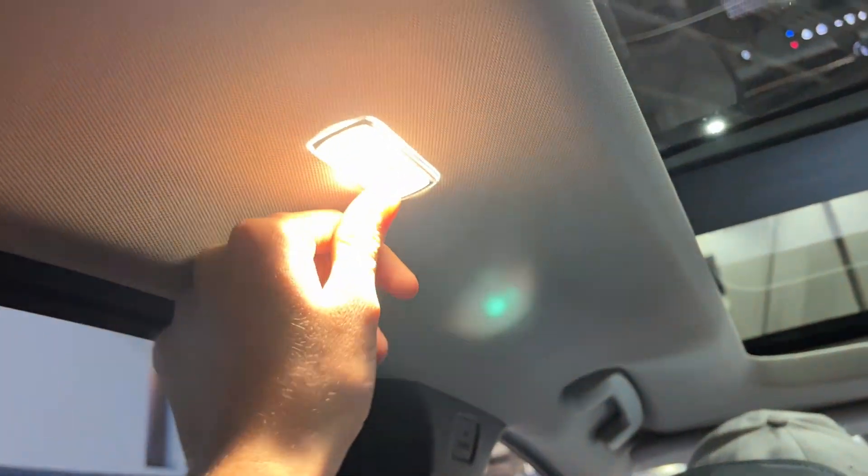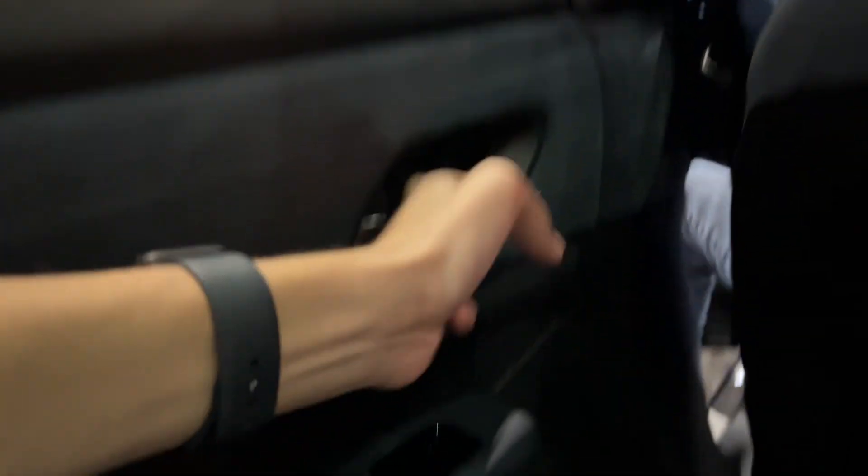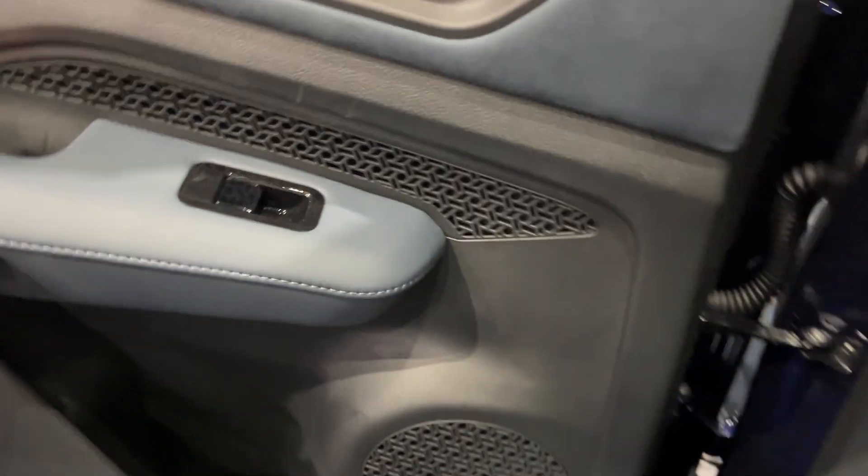There's an armrest and cup holders, interior lights, and rear power window controls. You also have more of that bronze accenting, though it's not illuminated in the back.